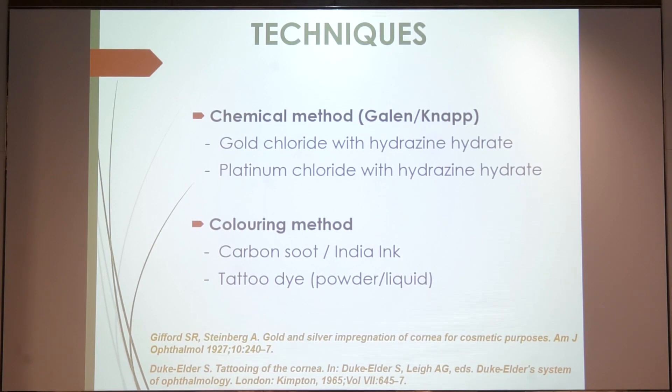Coloring methods can be done with the help of commercially available powders — such as the matme powder — or by preparing a carbon soot in the operation theater with the help of a candle, or India ink, or any tattoo dye used for skin tattooing.